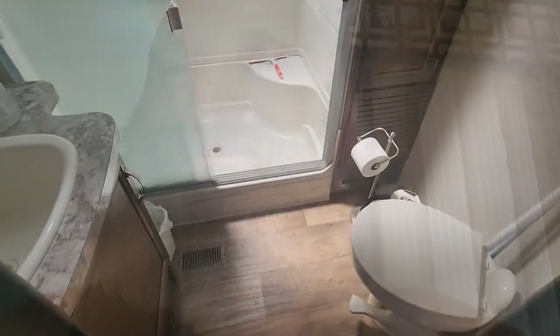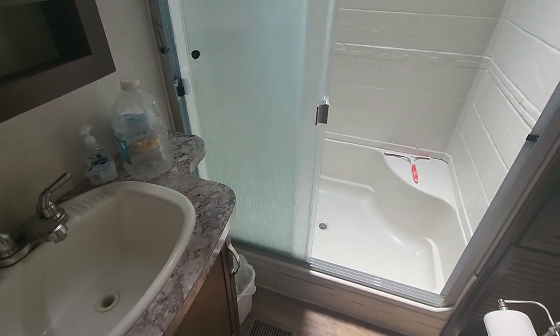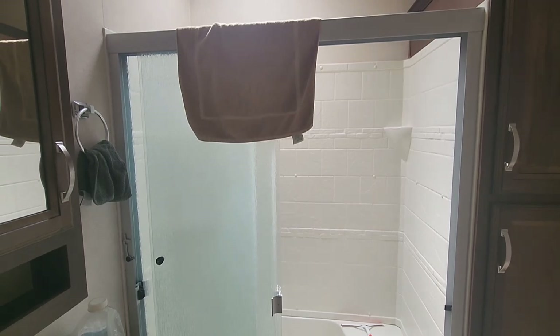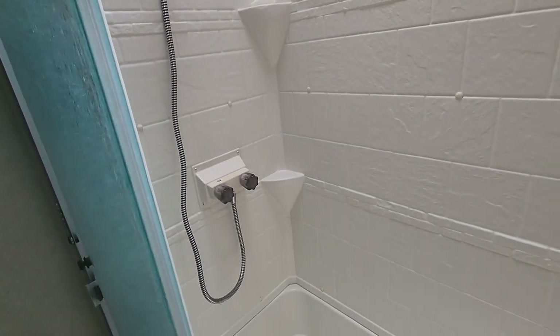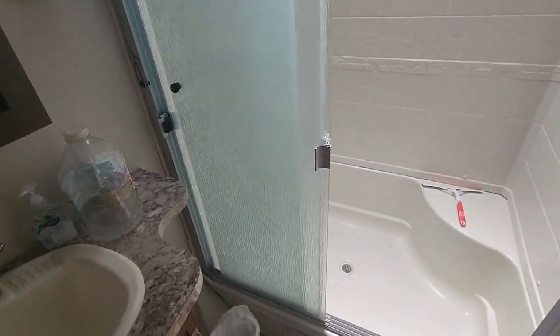I'm in my RV and we're going to take a look at my bathroom and how I do or don't use it. So this is my bathroom. It's the only bathroom I have in this RV. It's very nice, clean, and neat. I have it to use if I need, but I don't use it. Why? Because our community has bathhouses with showers and full bathrooms. So that's what I decided to use.